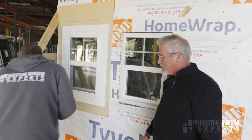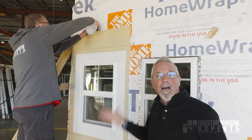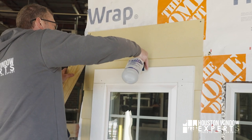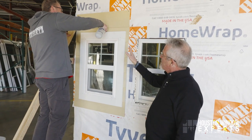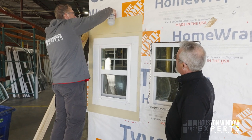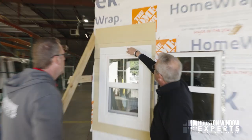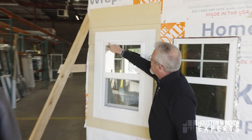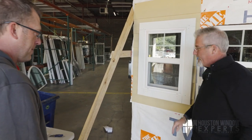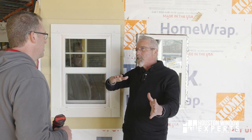Now let's give the competitor-style window the same torture test — let's put a bunch of water in there. In just a minute we're going to pull this window out and show you where the water was getting in. Sometimes if you get rain like we do in Houston, it's going to be a lot worse than this because you could have rain for two days straight — imagine how much water could get behind there and how much damage that does to your home.